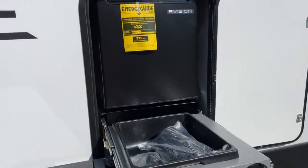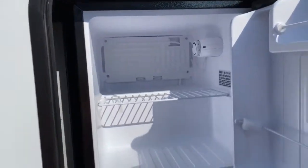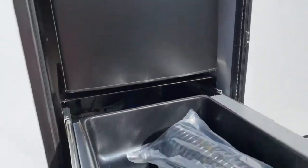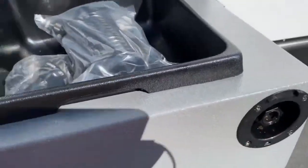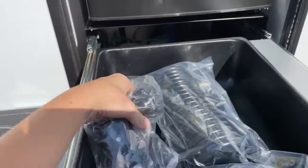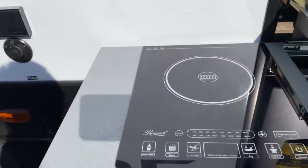Here's your outdoor kitchen. It's got a Cube R-Vision refrigerator, a wash basin and sink with a sprayer — it has a cover for it and even comes with a hose attachment. And then you've got an induction cooktop as well.